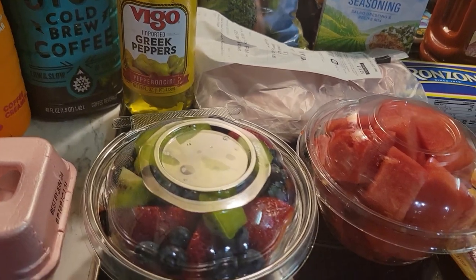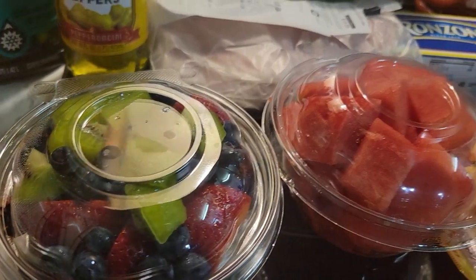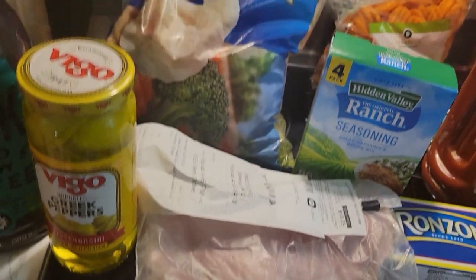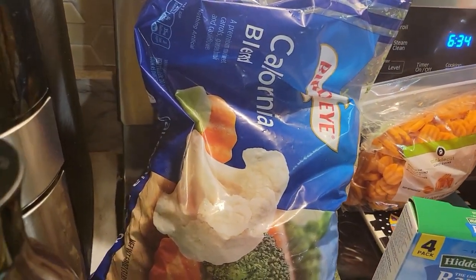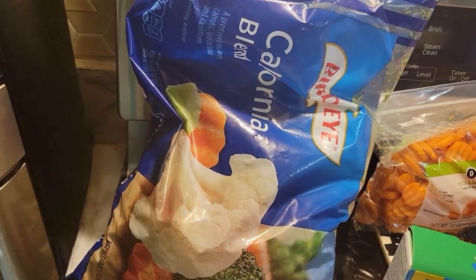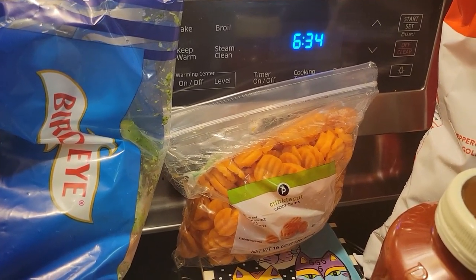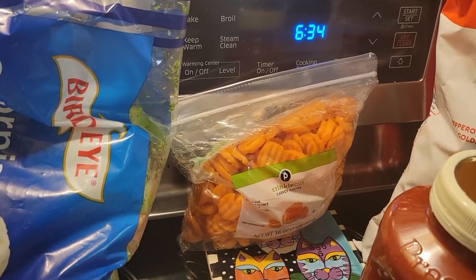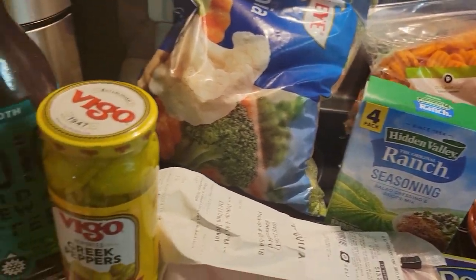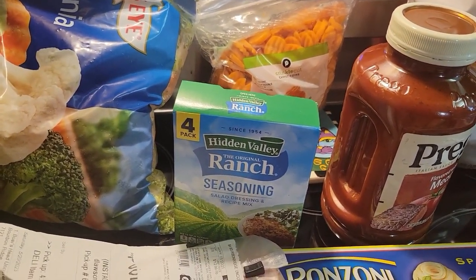And then some fruit here. A little fruit salad bowls for my big fruit salad that I make every week for the family. Back there we have some mixed California blend vegetables that I use for meal prepping. Back there is some carrots that are for his pot roast meal. Here we have some ranch seasoning — another part of his ingredients for his pot roast.